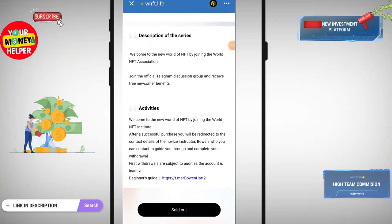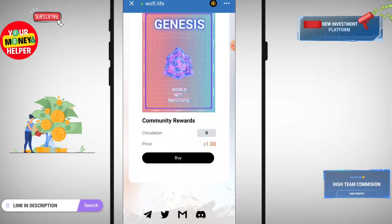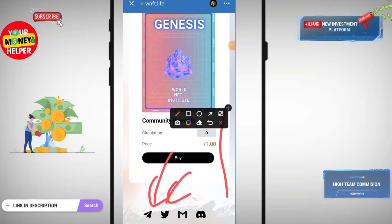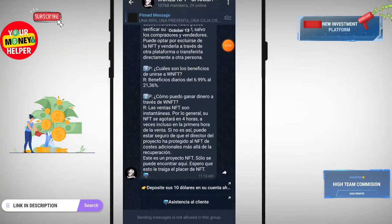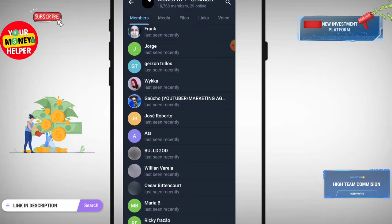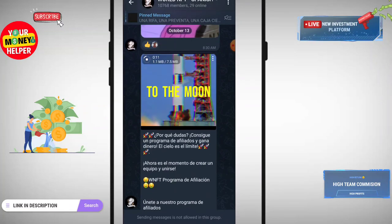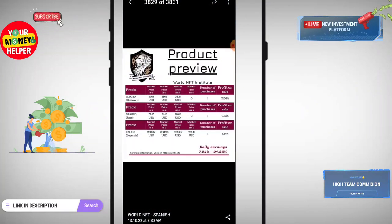This NFT is currently sold out — when it becomes available you can buy it. You can join their Telegram, Twitter, Gmail, and Discord. Click on Telegram and you can join their group, World NFT Spanish, which has 10,768 members. You can get all information and updates from their group, buy and create NFTs through this link, and read product reviews and market prices.